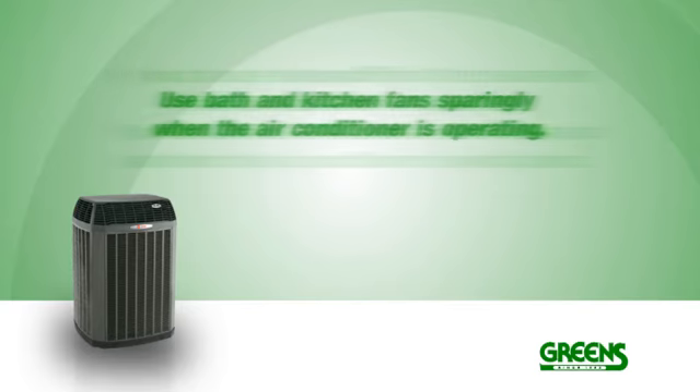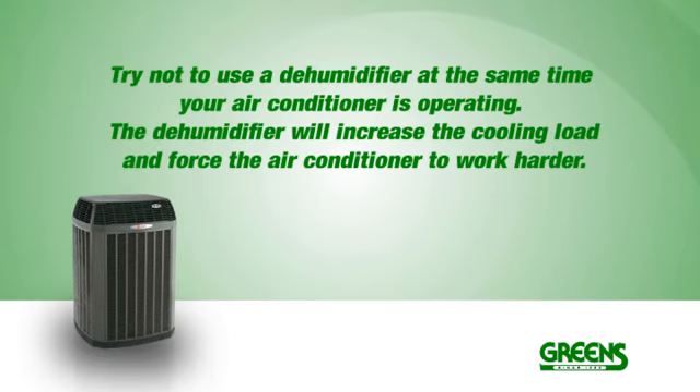when the air conditioner is operating. Try not to use a dehumidifier at the same time your air conditioner is operating. The dehumidifier will increase the cooling load and force the air conditioner to work harder.